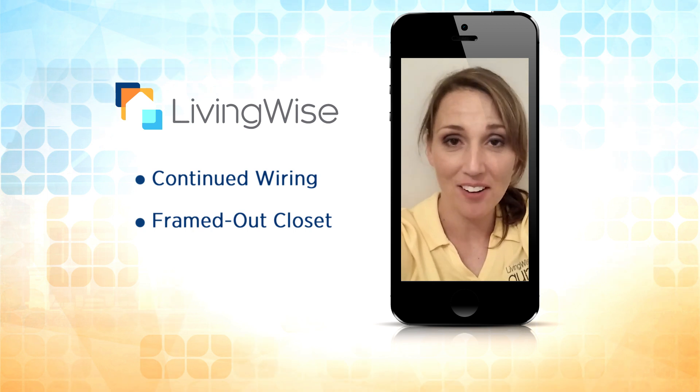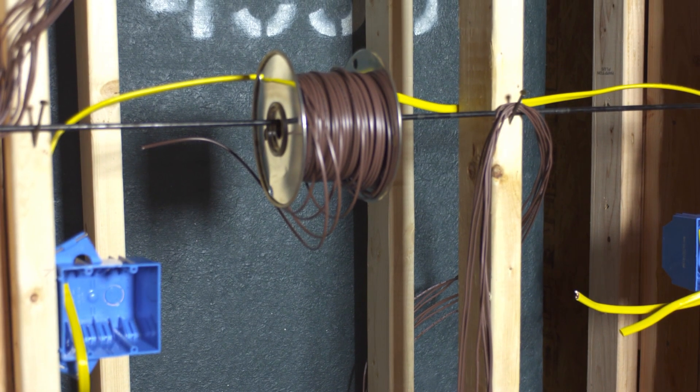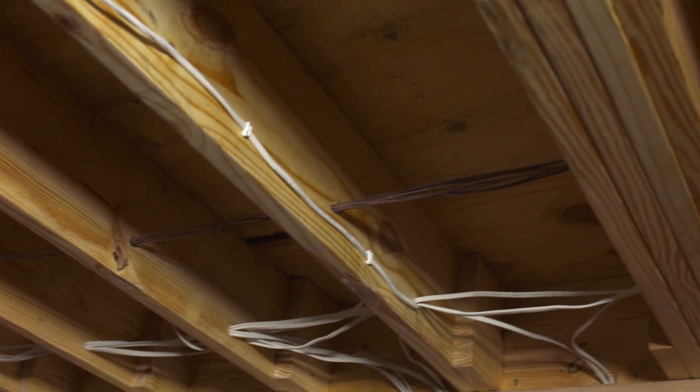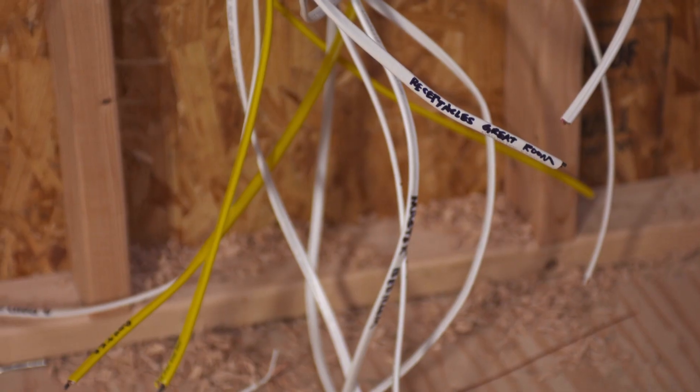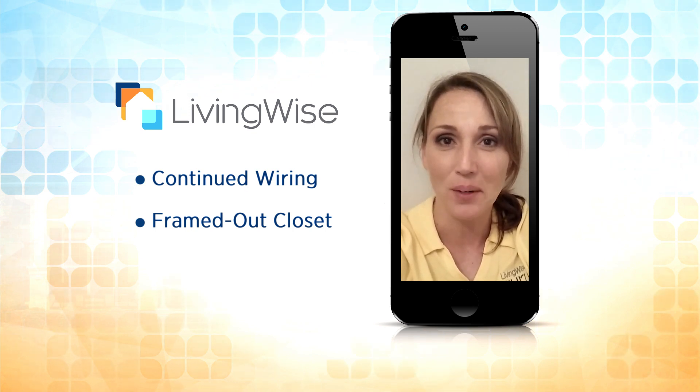We're finishing up the wiring in our house. We ran low volt wire today along with all the wires back to where the main panel will be housed, and labeled them to the rooms that they belong to. We framed out the closet underneath the stairs for drywall and added support.